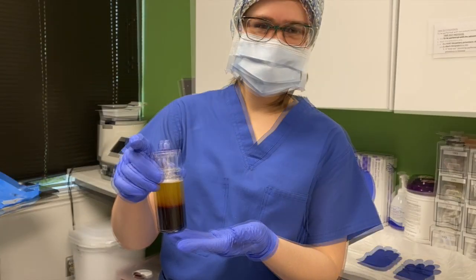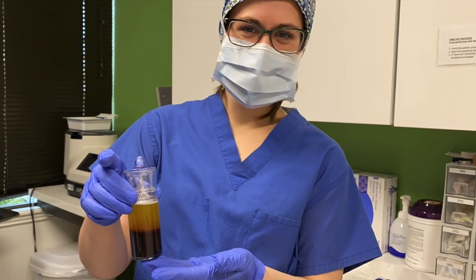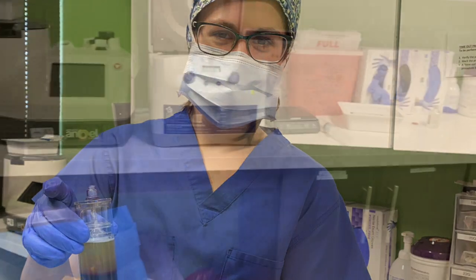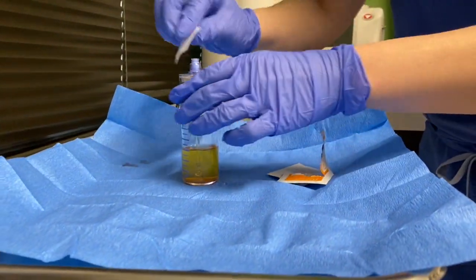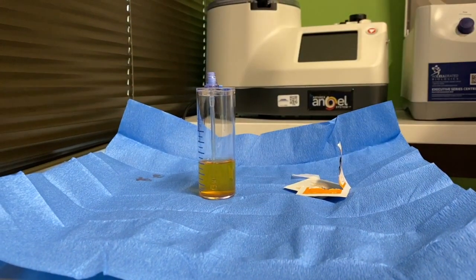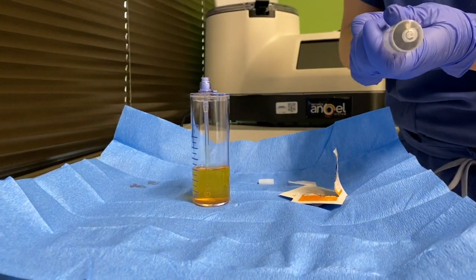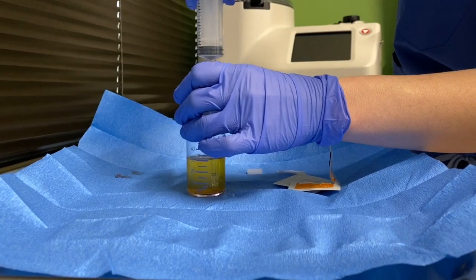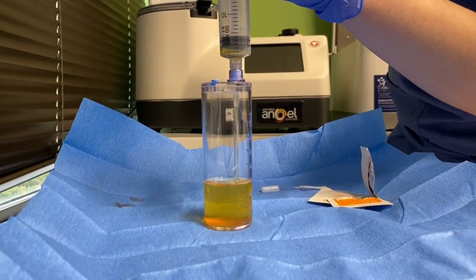Look how clear your plasma is. Your platelets are on the bottom there. She's going to take off almost all of that plasma and leave about six milliliters, and that's what I'm going to reconstitute those platelets in. Then that will get injected — half of it into the supraspinatus area and half into the infraspinatus.